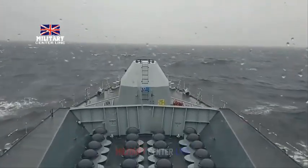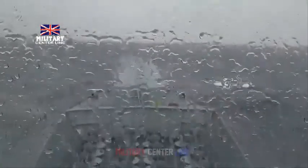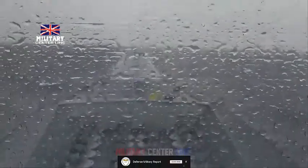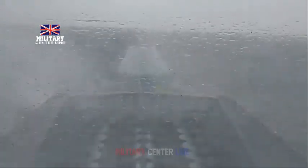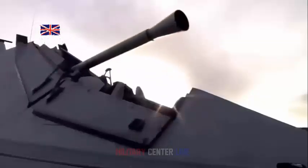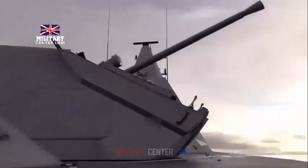Each Type 31 ship will have a length of approximately 140 metres, a displacement of more than 5,700 tons, and the capacity to accommodate 105 crew members. The new warship features a unique modular design that supports different configurations to meet the demands of the Royal Navy as well as Allied navies across the world. The baseline design offers a global and modern naval warship, and the frigate can be fitted with an open architecture combat system, bridge wing modules, and flexible mission bays.